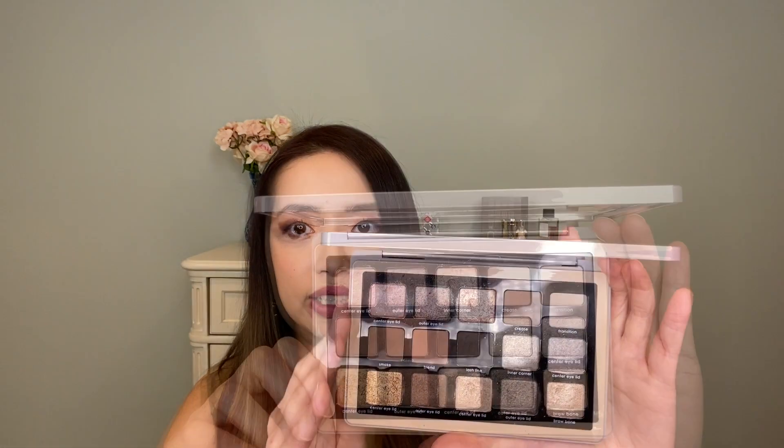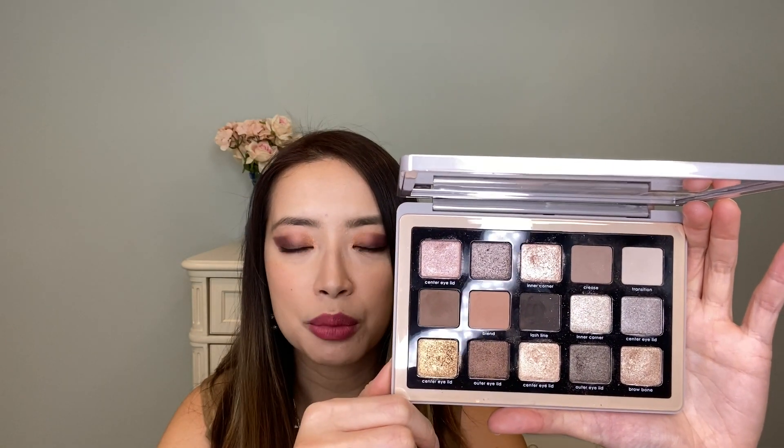With Natasha Denona, what stands out for me is how cohesive her color stories are — and they're almost instructional. In her Glam palette, she's printed instructional names for each shade rather than traditional names. A shade is called 'Center Eyelid' because you're meant to place it there; another is 'Outer Eyelid,' another is 'Lash Line.' She's released a palette with explicit instructions on how to apply the shadows, but even beyond that, her color stories are very cohesive, interesting, and beautiful.